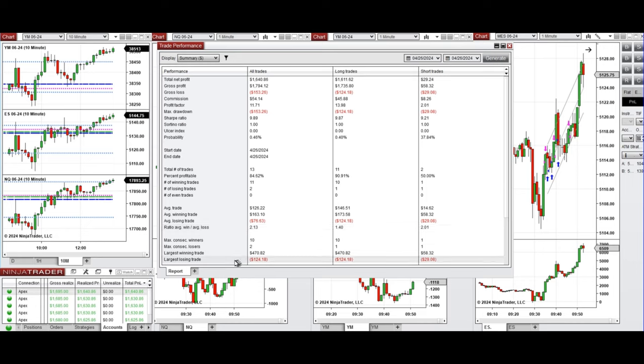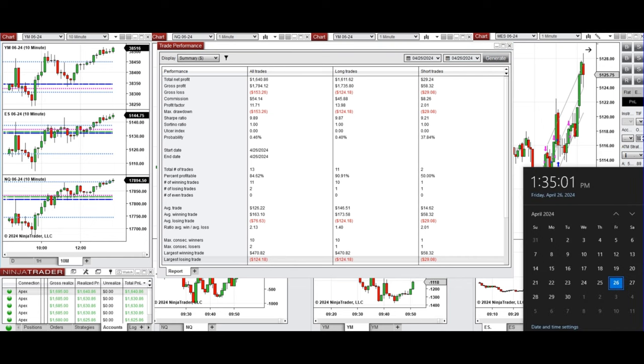The largest winning trade was $470 and the largest losing trade was $124. I hope these trades taken by the PATH system for fast scalping are useful for you. Let us know if you have any questions — have a wonderful day and weekend.